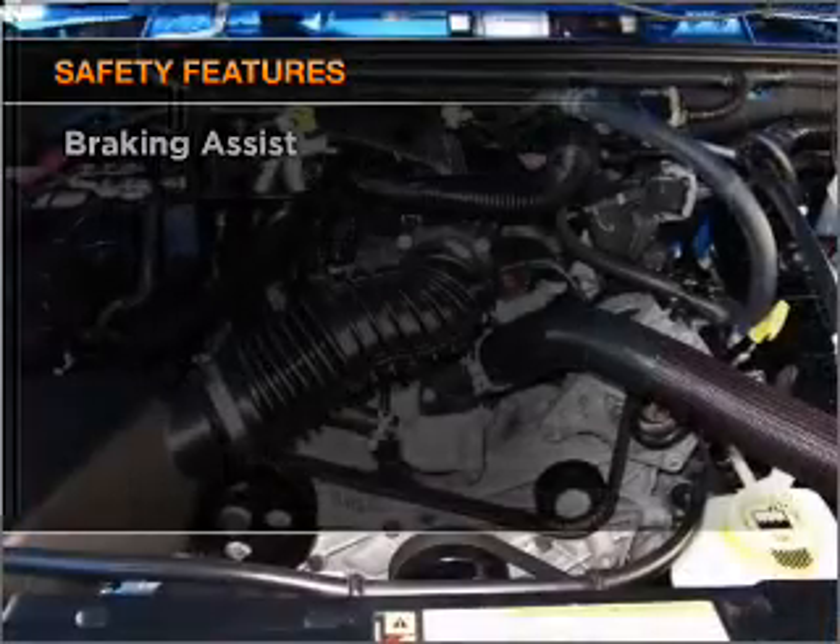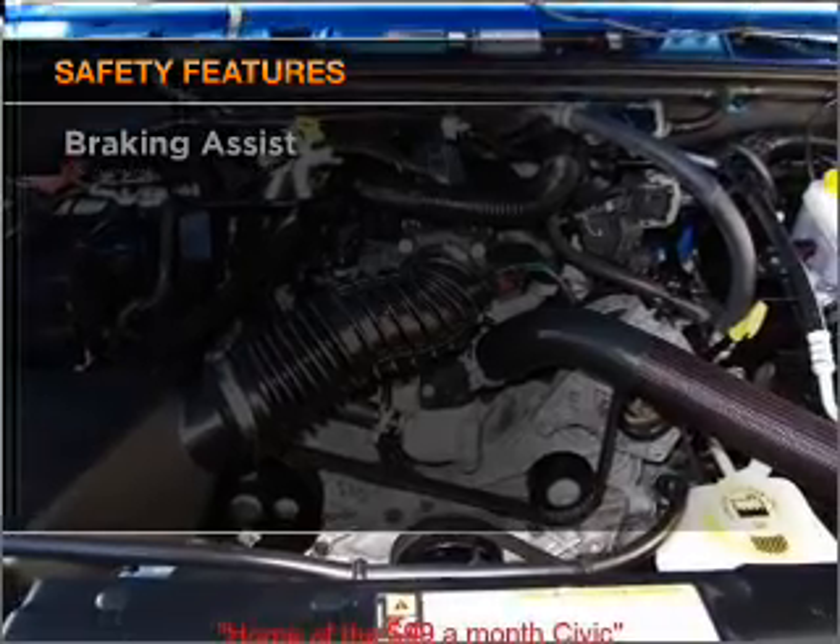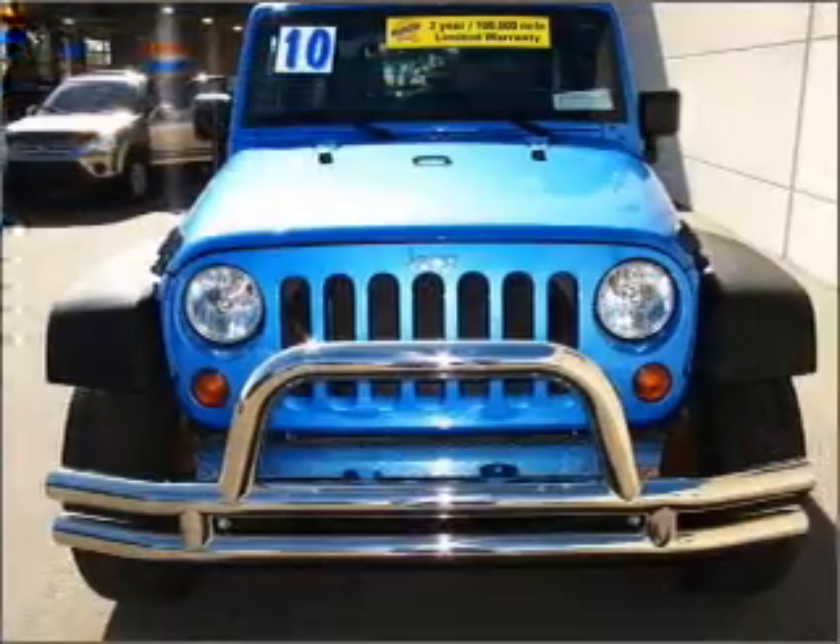For your peace of mind, the following safety equipment is included: front ventilated disc brakes, passenger airbag, and stability control.